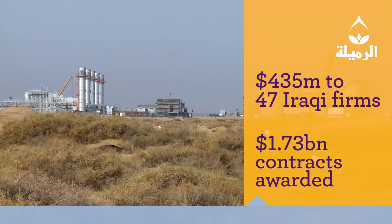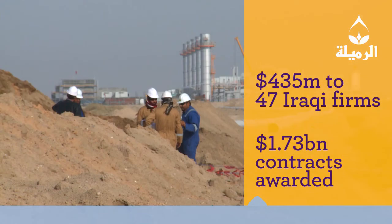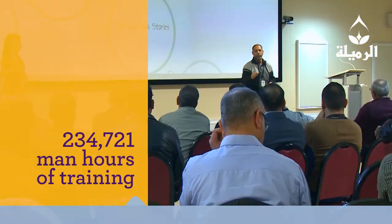In 2016, Rumaila awarded $435 million worth of contracts to Iraqi companies. The Chinese turnkey contractor CPECC also employs and subcontracts a significant number of local Iraqi resources. At the same time, the training and development of Iraqi staff continued with over 230,000 hours of training completed.